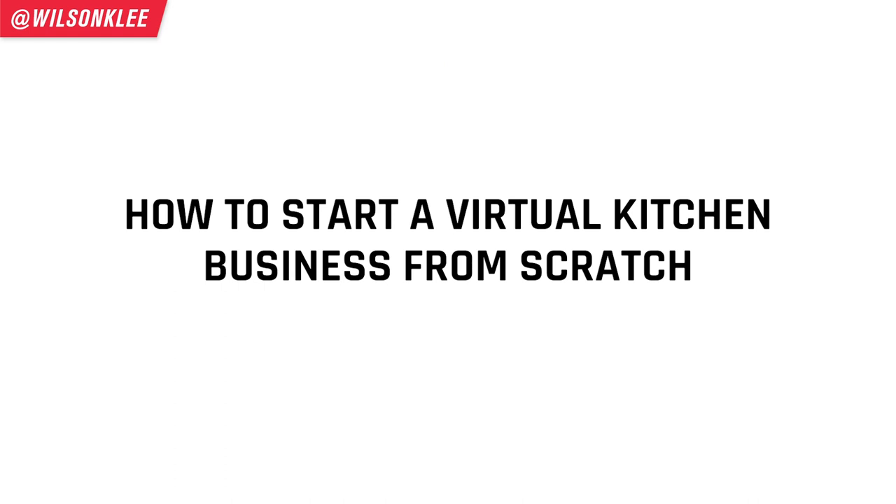A virtual kitchen is basically a delivery-only kitchen. There's no need for a dining room, there's no need for front of the house, which means you save a lot of money — and that's why this concept is so in demand right now. Today we're going to be shooting a video on how you can start up a virtual kitchen concept from the ground up. Let's go check it out.